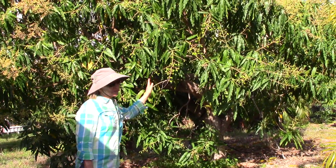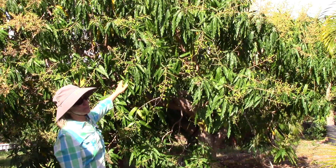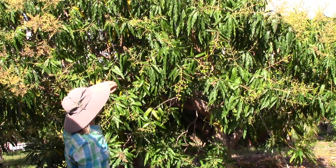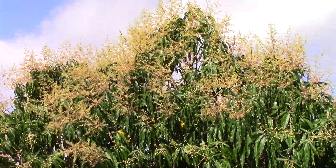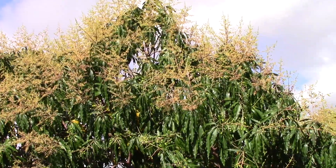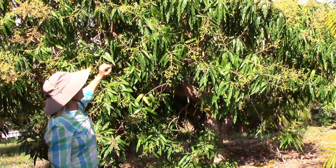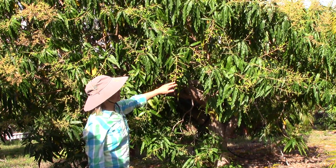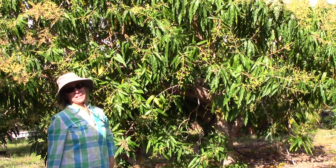Out of all the trees in our grove, this particular variety is the furthest along and I think every branch end has a panicle. The top of the tree, the west side, and the north side basically have some young flowers on them. This part of the tree is furthest along and all of the flowers are looking healthy.